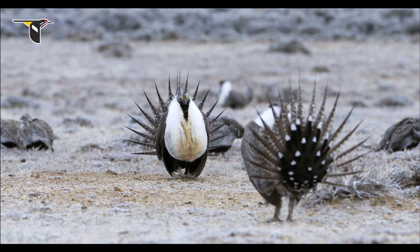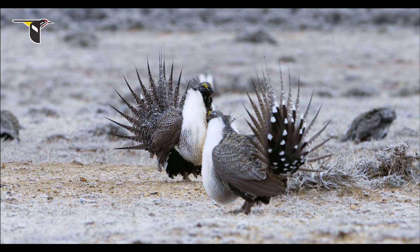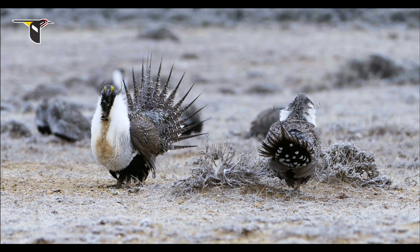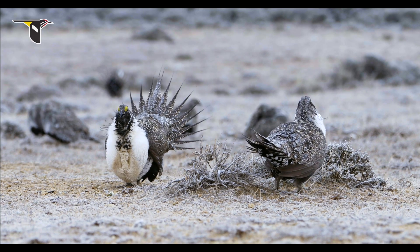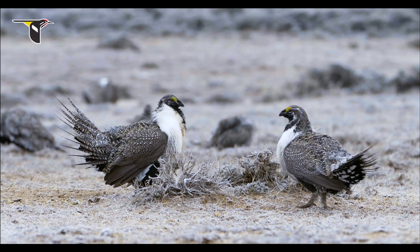And then his neighbor starts to walk over. Here he comes, charging up to the boundary. Here they start facing past each other — this is sort of a classic stance at a territorial boundary. They're reinforcing the boundary with their behavior, and they're jockeying to see if they're going to go ahead and fight.